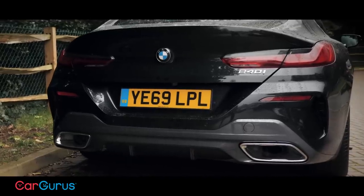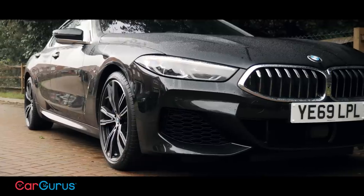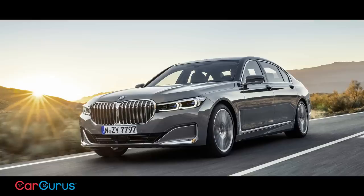Perhaps what we have here isn't just a larger and more practical version of the 8 Series Coupe but also a more handsome alternative to the 7 Series — far more handsome in fact. I mean just think about how the latest 7 Series looks, then think about this car.